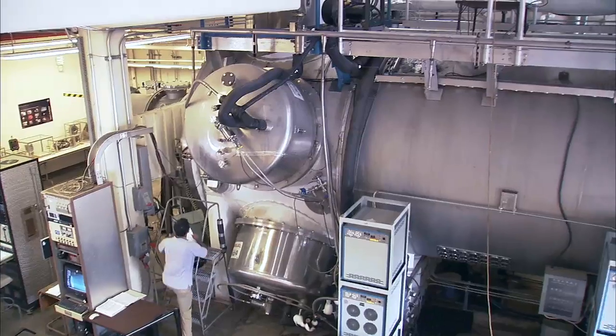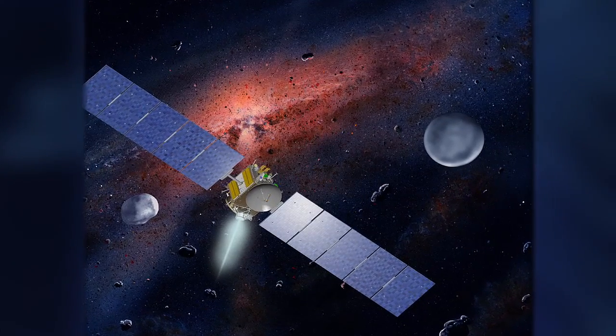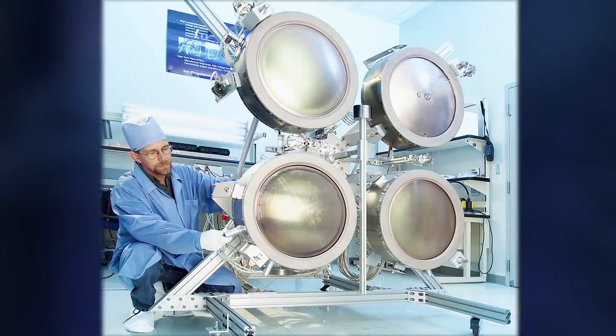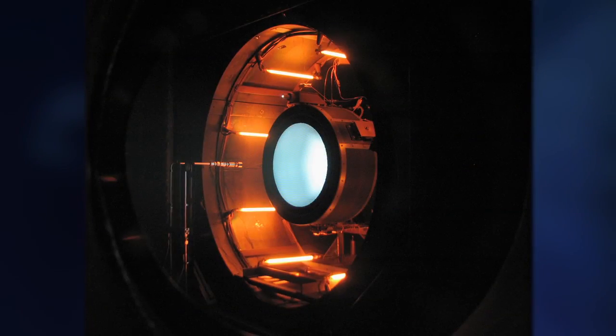More advanced than the ion thruster technology that propelled the Deep Space One and Dawn missions, NEXT offers greater power and higher efficiency for even more complex and distant missions.